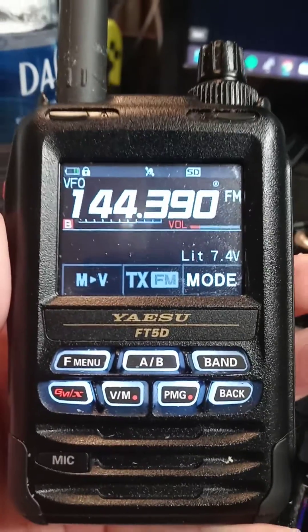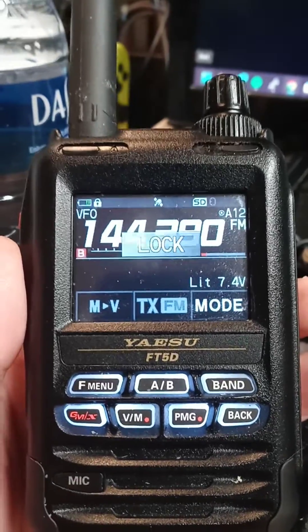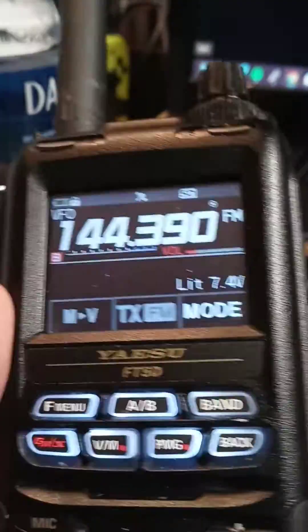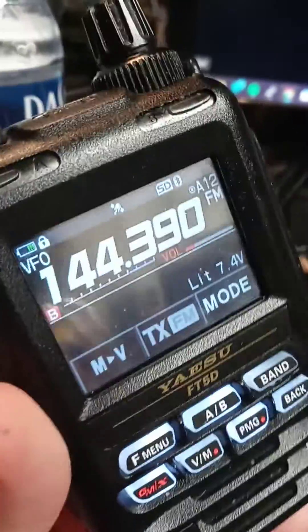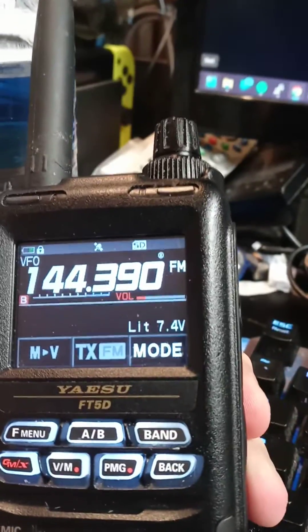I have a friend with an FT3 and he says his doesn't do this, so I don't know if it's something in the software or something I misprogrammed. There it went — see, 'lock' — it won't transmit with the keyboard locked. I find that really odd because if I'm out hiking, I'm going to lock the keyboard so nothing changes, but the APRS won't transmit.